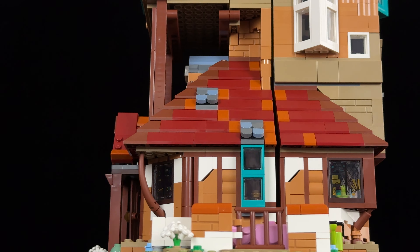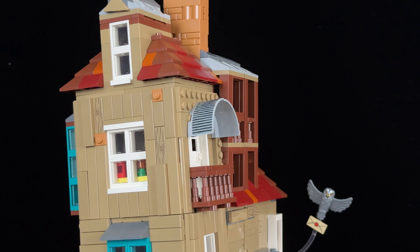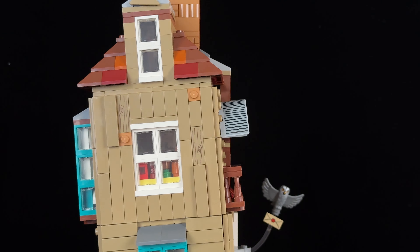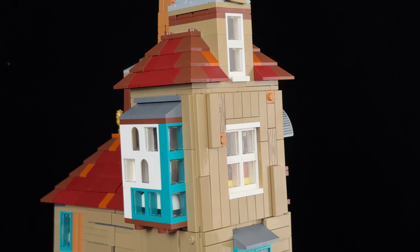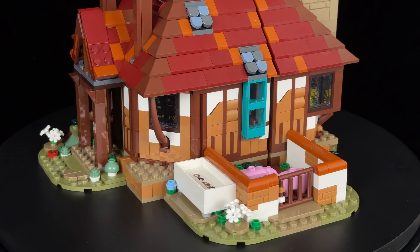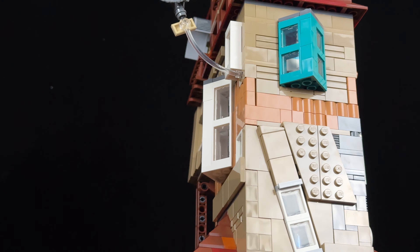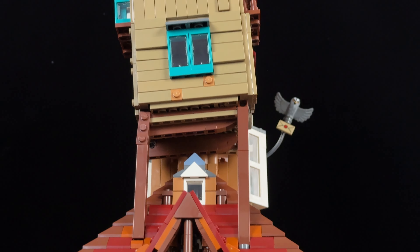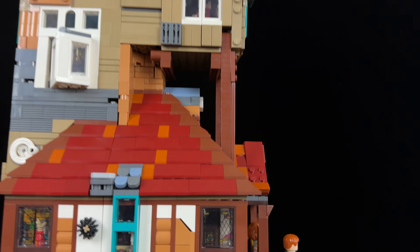Is the Burrow really iconic enough for a Collector's Edition set? In the world of Harry Potter, memorable family homes like Twelve Grimauld Place, the Lovegood House, and Godric's Hollow are rare, but the Burrow stands out. This charming, eccentric and lopsided house perfectly captures the warmth and quirky nature of the Weasley family. Remember how amazed Harry was when he first stepped inside? Let's find out if the hype is justified for the Burrow Collector's Edition.